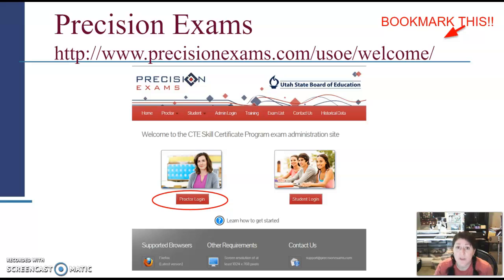The videos they have on this site that walk you through the process your first time are really pretty good — honestly better than me walking you through it. You'll come to this site, do the teacher/proctor login, and bring students here when they're ready to take the test using the student login. There are 'learn how to get started' buttons, training videos, and admin login options — lots of helpful information.